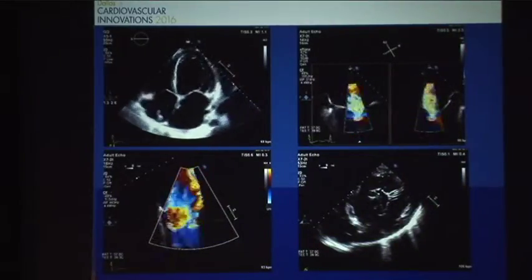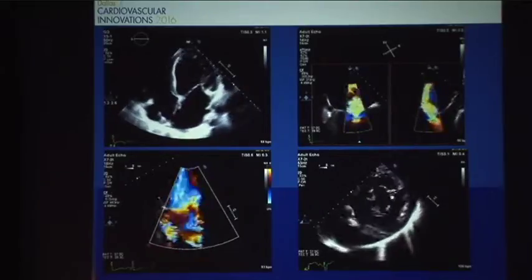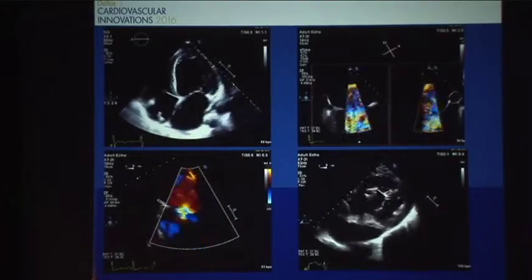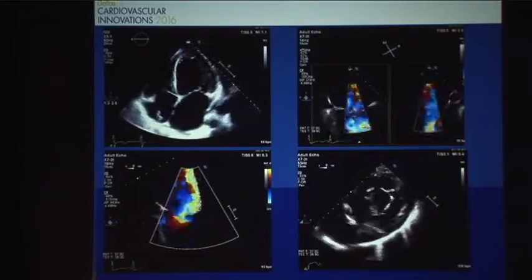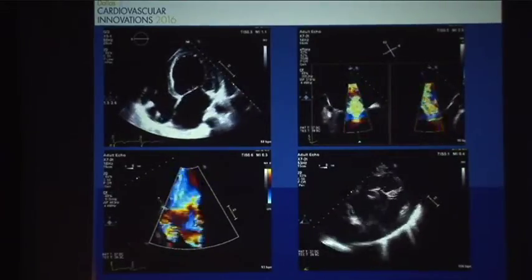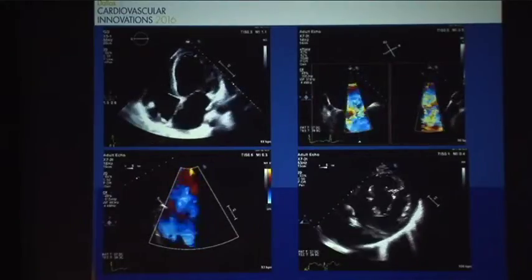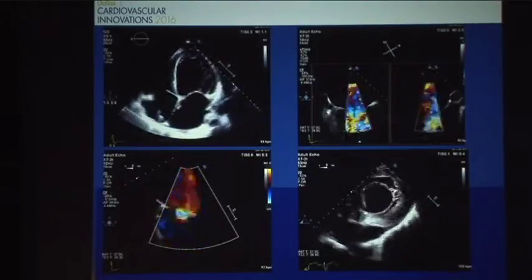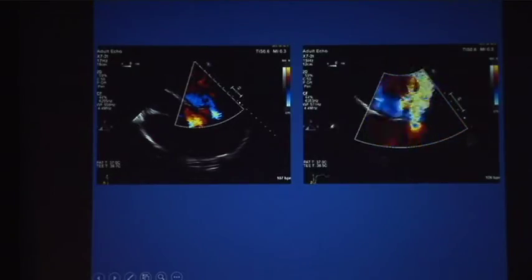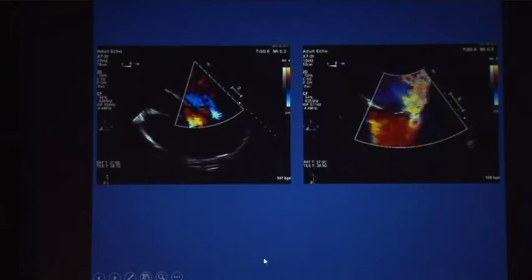So in the top you see a four-chamber view on the TTE. The rest of them are TTE images. As you can clearly see, the severe MR that's being shown — a little bit of posterior restriction, so the MR is more of a posterior jet. Some more views of the mitral regurgitation, and you can clearly see a little bit of an eccentric jet there.